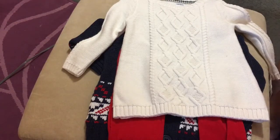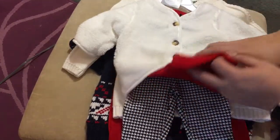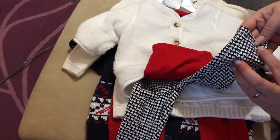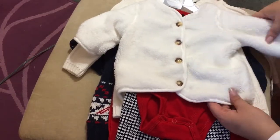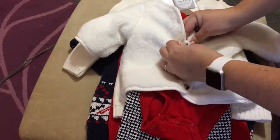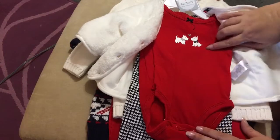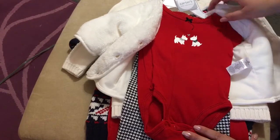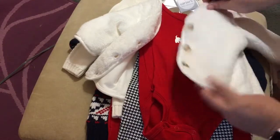And then for little Addison, I got her this set from Carter's and I love it — I thought it was so cute. It's got the houndstooth pants, little leggings, and I think it's black but sometimes it looks navy blue. And then it's got this really soft, warm sweater with buttons. And it's got a little onesie — a red onesie — with a little West Highland dog on it. So I thought that was super cute for little Addison.